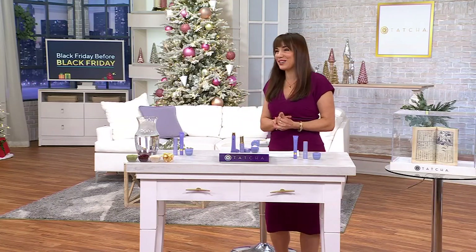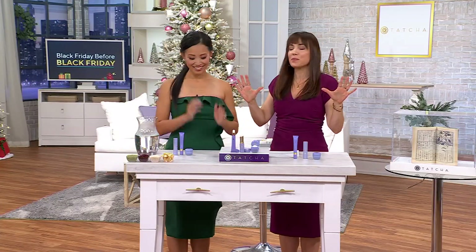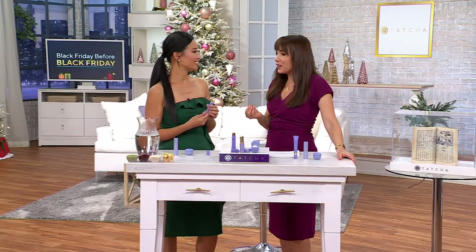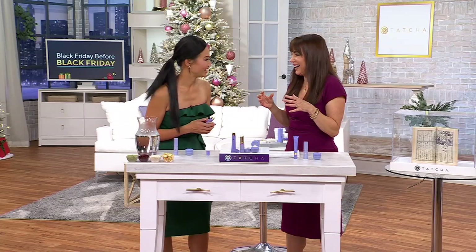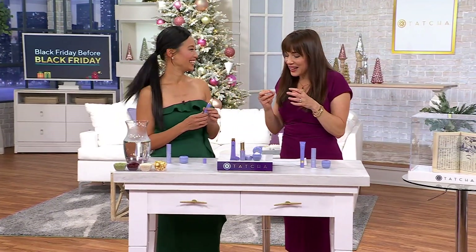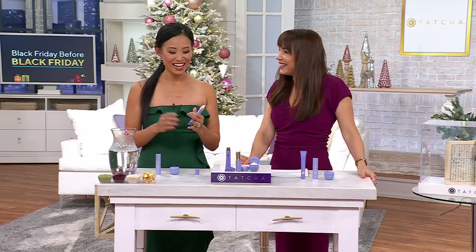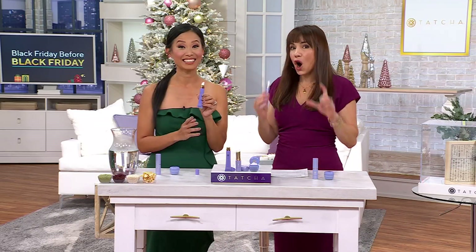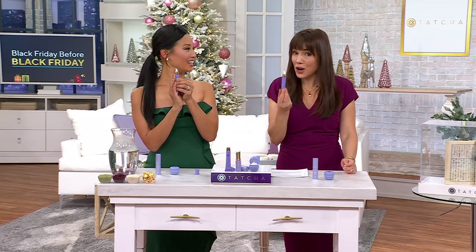Jennifer is here with us from Tatcha — come on out, you're gorgeous. When she's not running the Tatcha business, she's the mom of three beautiful kids. She's the most beautiful person I know in real life, but you don't actually have a lot of time. And these are like your little secrets — I'm so excited because every single one of these items is going to be great. This little eye serum we haven't seen back in a really long time, so even hardcore Tatcha lovers may not know about this.